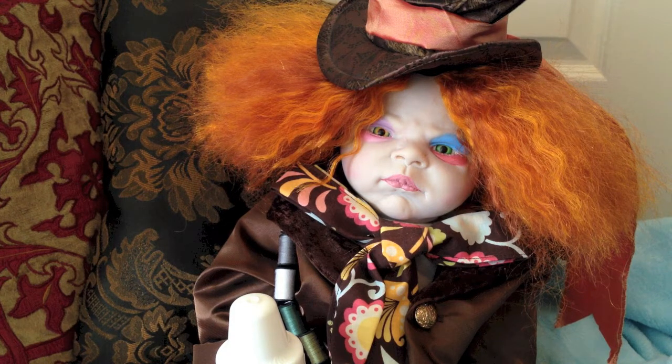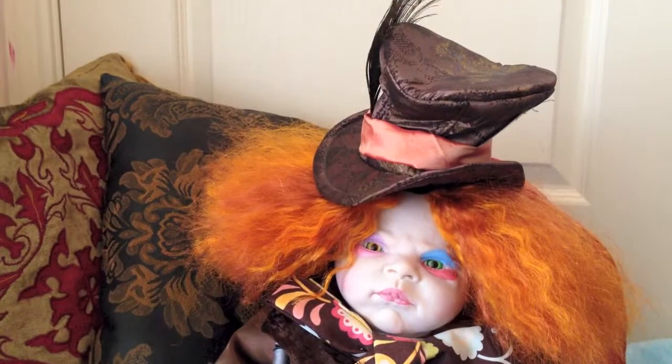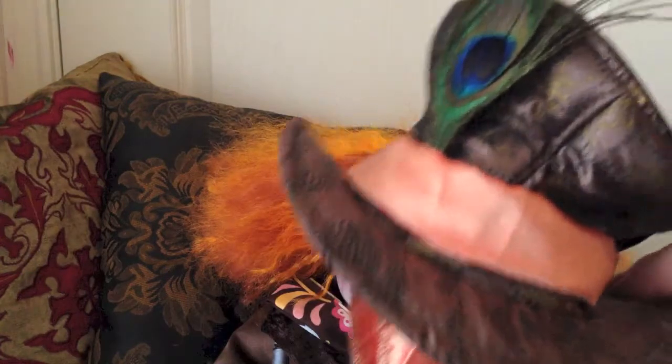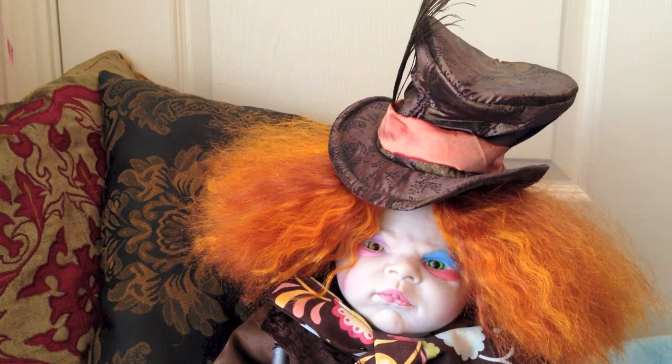And if I don't get a response here, I'll probably list it up on eBay. But he will have the same hat that this little guy has. I'll show you that a little better. It's a tiny Mad Hatter hat, just the right size for him.